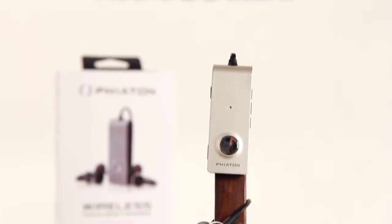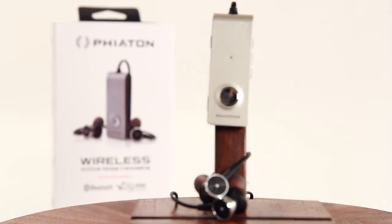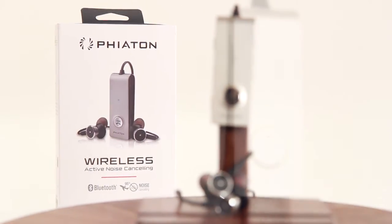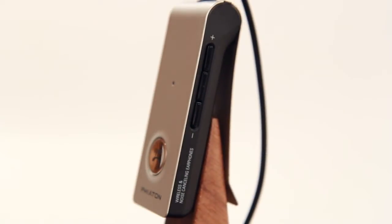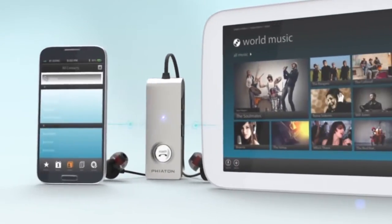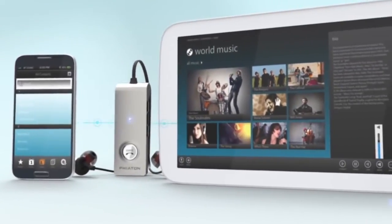If you're looking for the best in wireless in-ear noise cancelling earphones, look no further than the Phyton BT-220. These premium in-canal earphones offer Bluetooth 4.0 connectivity with aptX technology to improve digital streaming efficiency and dynamic range. The dual pairing feature allows you to connect with up to two compatible devices simultaneously.